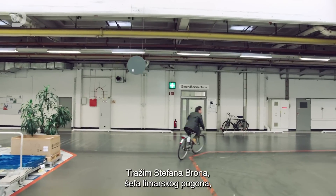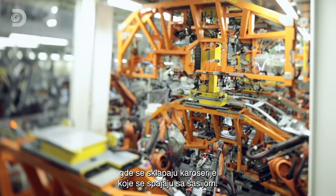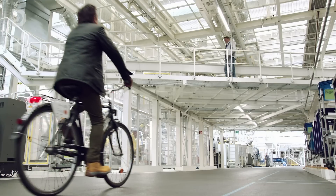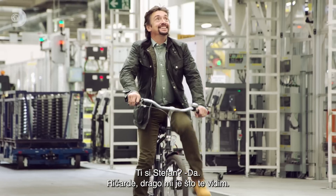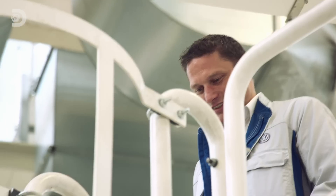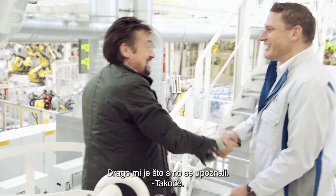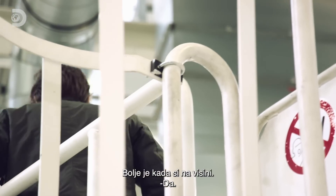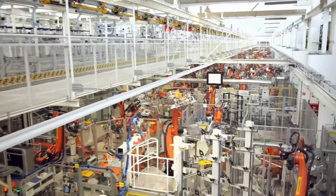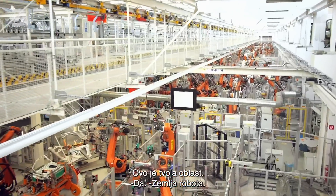I'm looking for Stefan Braun, the boss of the body shop, where all the parts to make the shell of a car are assembled and attached to the chassis. It gets better when you're high up — look at this. This is your domain. Land of the robots.